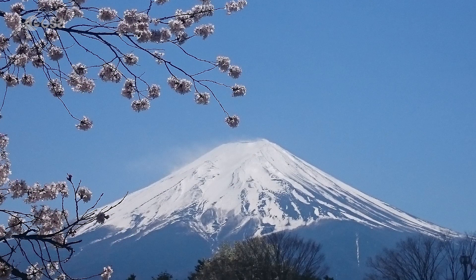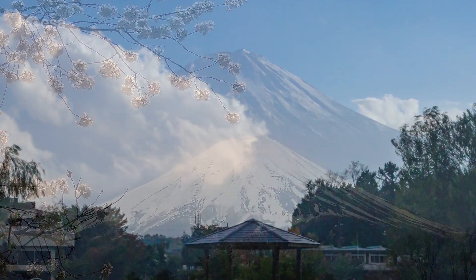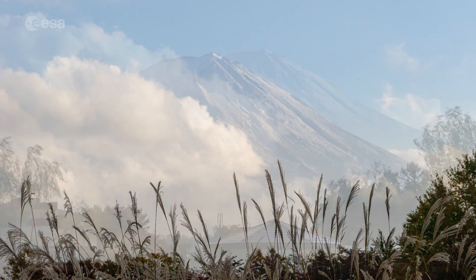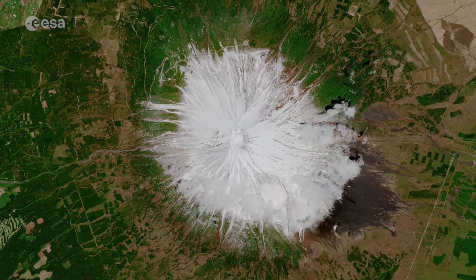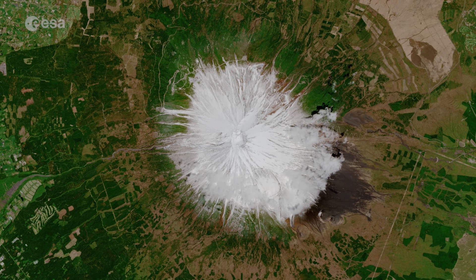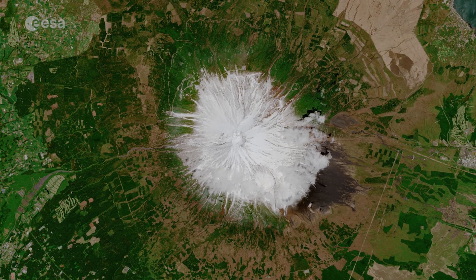The majestic stratovolcano is a composite of three successive volcanoes. Generations of volcanic activity have turned it into the Mount Fuji as we know it today. This volcanic activity is a result of the geological process of plate tectonics. Mount Fuji is a product of the subduction zone that straddles Japan, with the Pacific plate and the Philippine plate being subducted under the Eurasian plate.